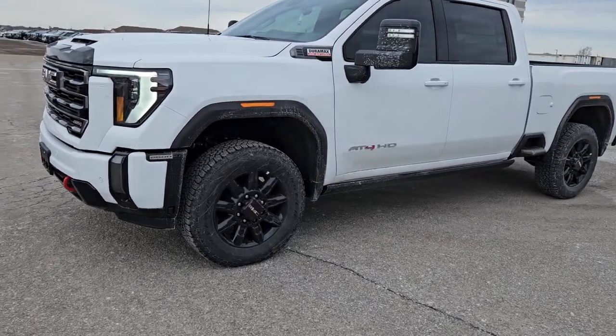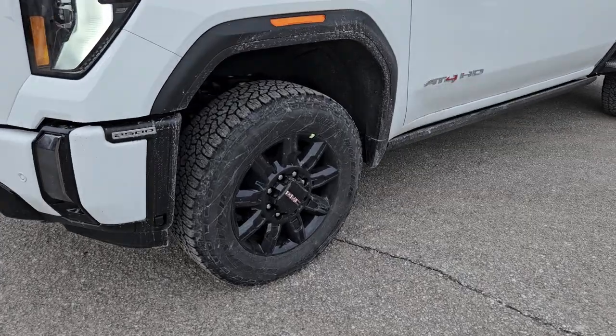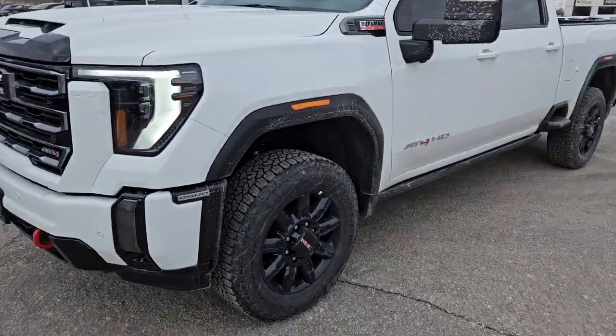Best part of the AT4 — the black wheels come with it. This one's the 20-inch and you've got big Goodyear Wranglers on it. Awesome big tire combination on there.